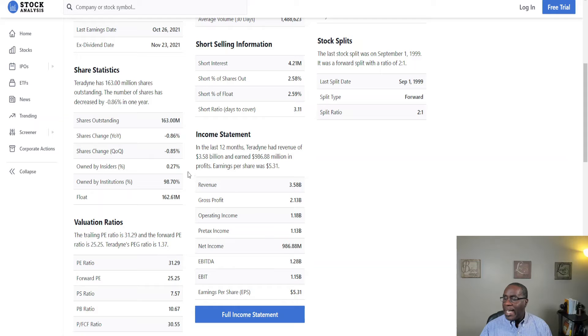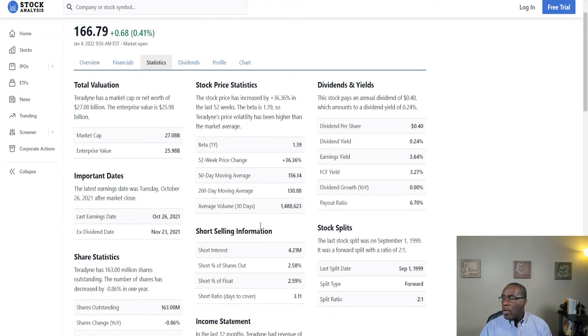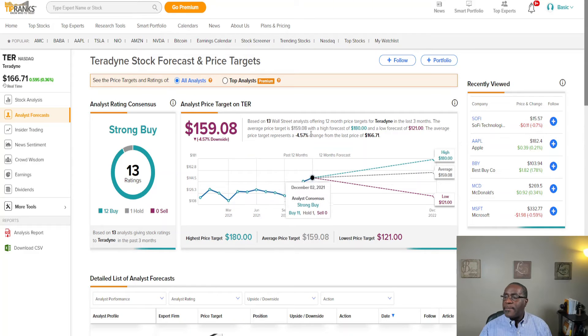Return on equity is good — we like to see that number continuously growing — and the company is solid. It is 98% owned by institutions, so you understand how they view this company, and they're not shorting it. It is trading above its 50-day and 200-day moving averages, with a beta of 1.39, so it's a little more volatile than average, but you can do well. It also pays a small dividend. TipRanks rates it a strong buy: 12 buy, 1 hold, nobody saying sell, with a median price target of $159.08 and a high of $180.